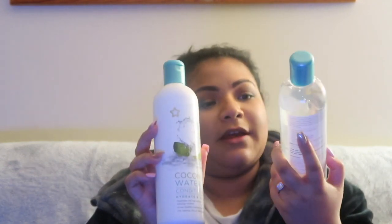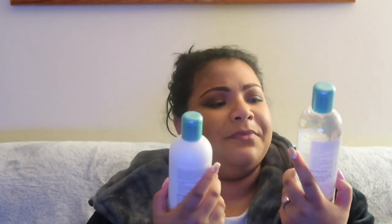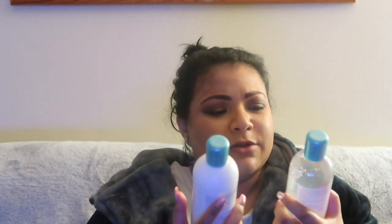I bought the coconut water shampoo hydrate and shine, and the coconut water conditioner hydrate and shine. I like the bottles too — they have a star on them and I think that means it's a Superdrug range. They smell super good.